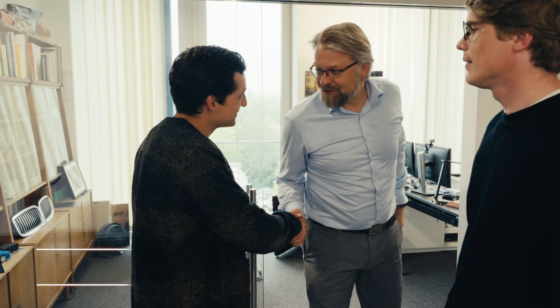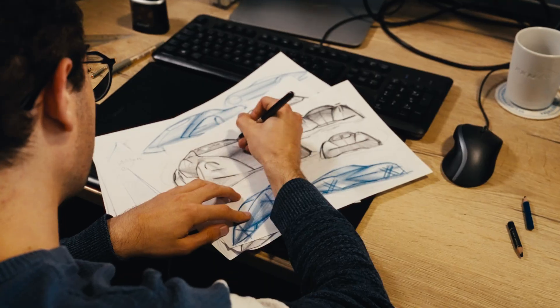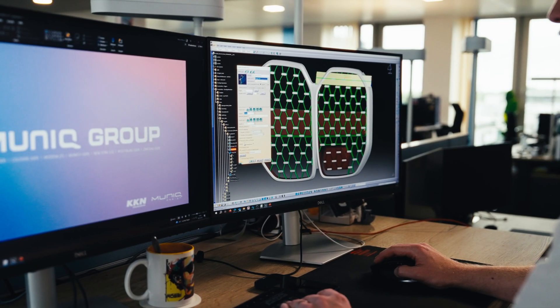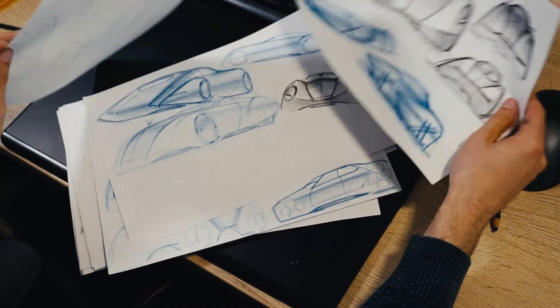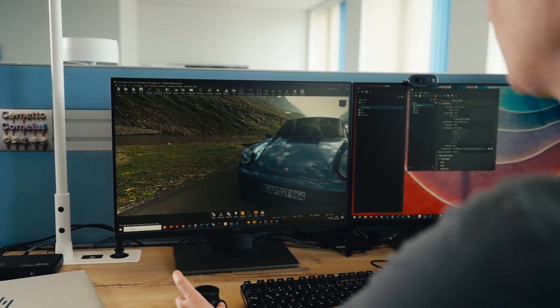Christoph, CEO of Monique Design, is introduced. Philip explains that he had the idea and they founded Vreen together, with Christoph making it all happen. Christoph adds that their team loves projects and Vreen is more than a project — it's a passion. Monique Design has 25 years of automotive industry experience, working with BMW and others for over 20 years, covering design, engineering, and everything in between — exactly the right expertise to bring Vreen into production.